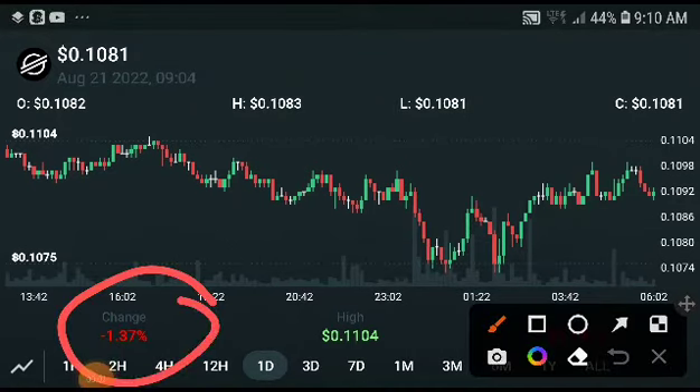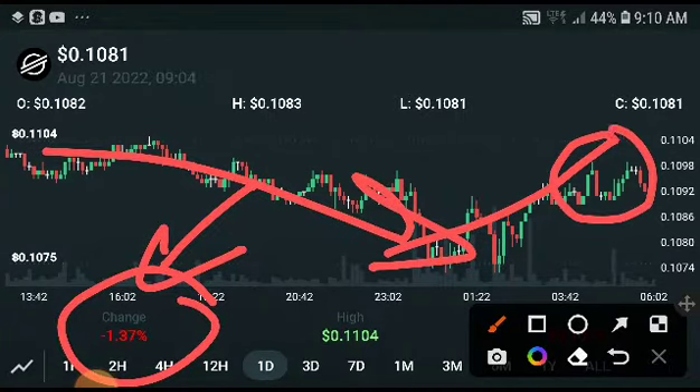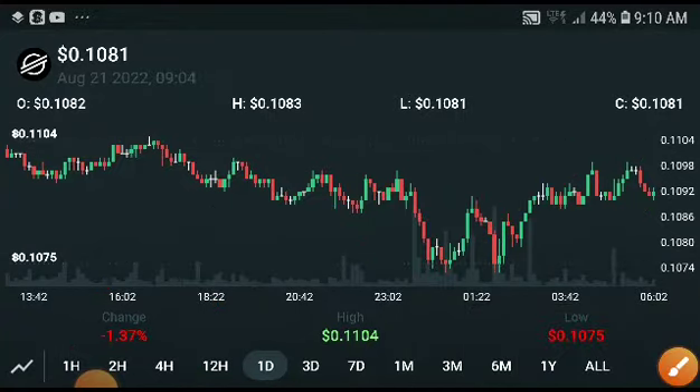Hey, what's up, Stellar XLM holders. The Stellar XLM price was totally decreasing, but here are two scenarios to get a very huge profit from Stellar XLM. The first one is very high risk but high amount, and the second one is low risk, low amount. I will talk about my analysis on Stellar XLM and an upcoming huge move. If you are new to my channel, subscribe and press the bell icon for video notifications.